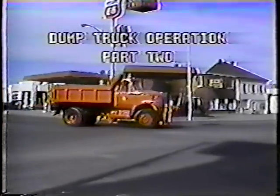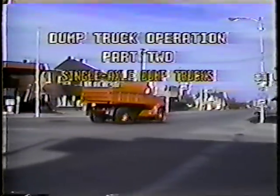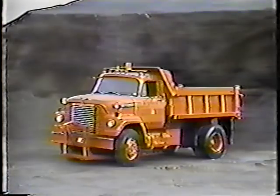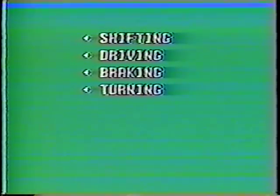This is part two in our series. In part one, I covered the daily check, start-up, and shut-down — the procedures that apply to both single and tandem-axle dump trucks. Now I want to concentrate on the single-axle dump trucks, often called bobtails. I'll cover shifting, general driving, braking, turning, backing, loading, dumping, and spreading.